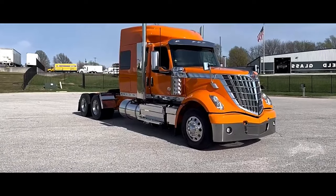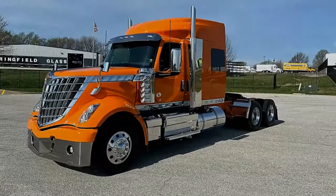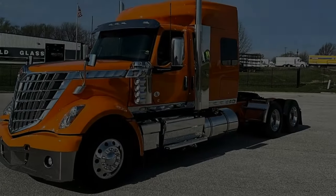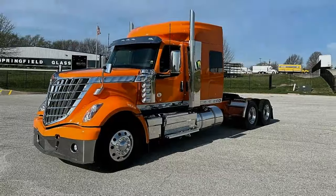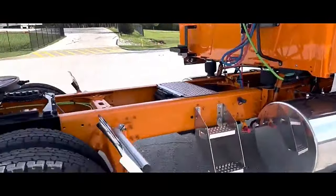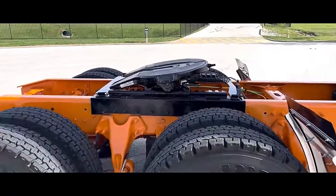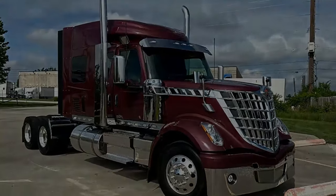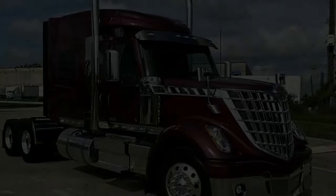The 2024 International Lone Star continues to impress with its bold design and robust performance, making it a formidable contender in the heavy-duty truck market. With its distinctive grille, sleek aerodynamics, and imposing presence, the Lone Star commands attention on the road.